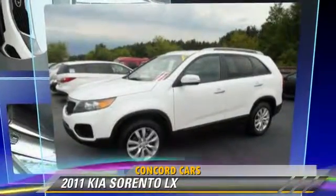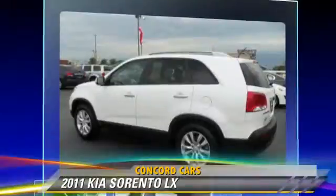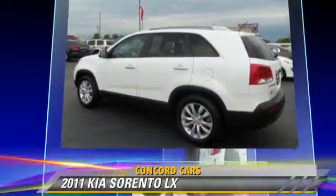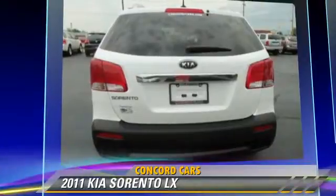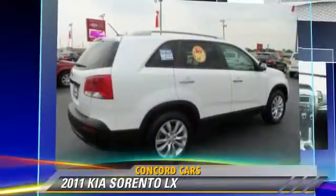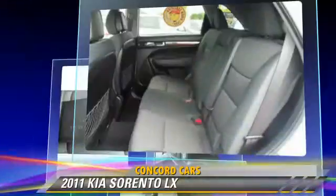The 2011 Kia Sorento LX, powered by a 3.5-liter V6 engine with an automatic transmission. This vehicle, with fewer than 20,000 miles on the odometer, gets up to 25 miles per gallon.